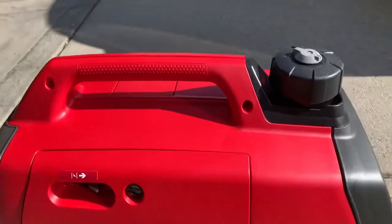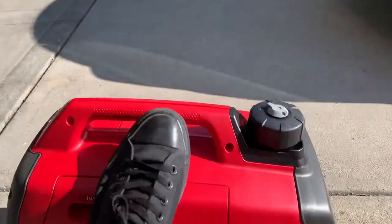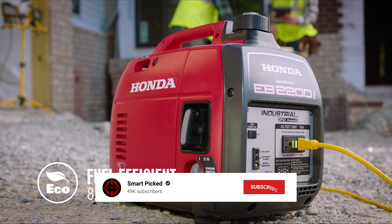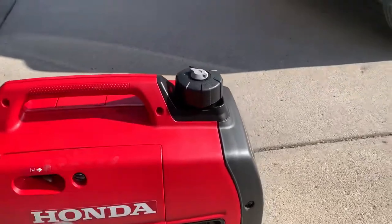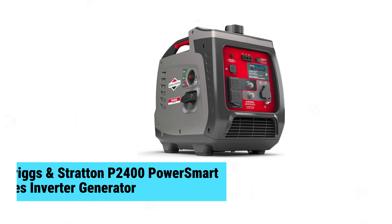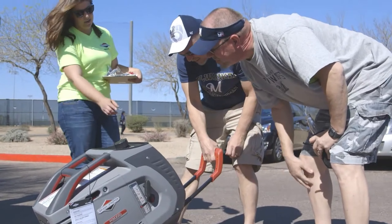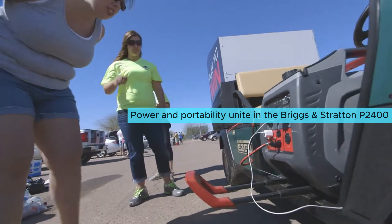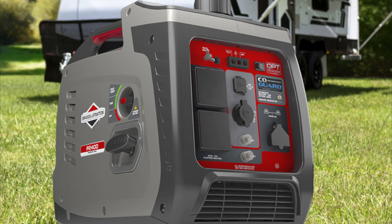Still searching for the perfect portable inverter generator? We have more coming your way. If this is your first time here, make sure to subscribe to our channel and hit the bell icon to stay updated when we release new videos. You won't be disappointed. Number 3: the Briggs & Stratton P2400 PowerSmart Series Inverter Generator. Power and portability unite in this model, which stands out among similar generators as the best choice for travelers and outdoor enthusiasts.